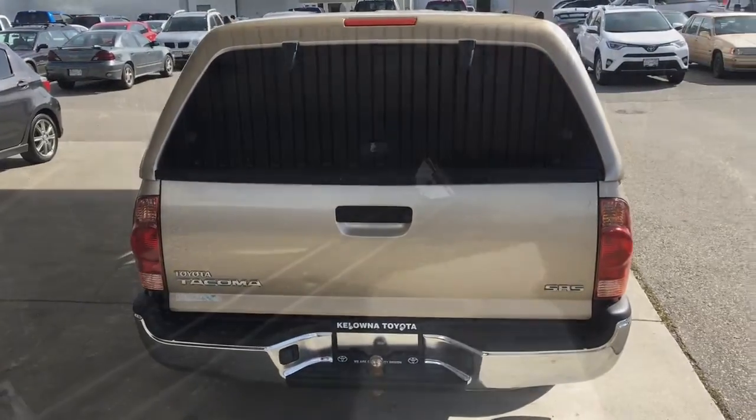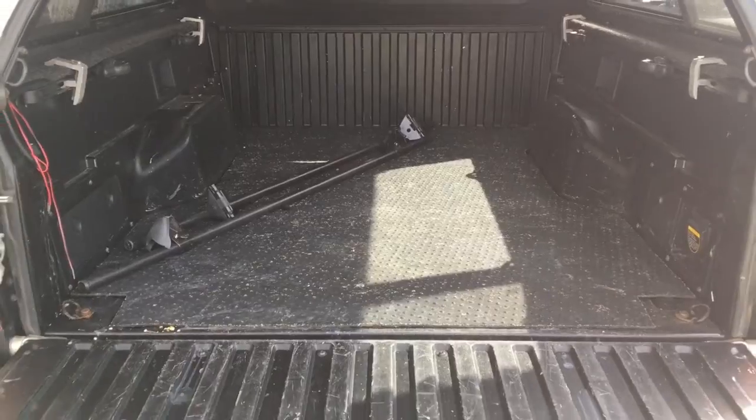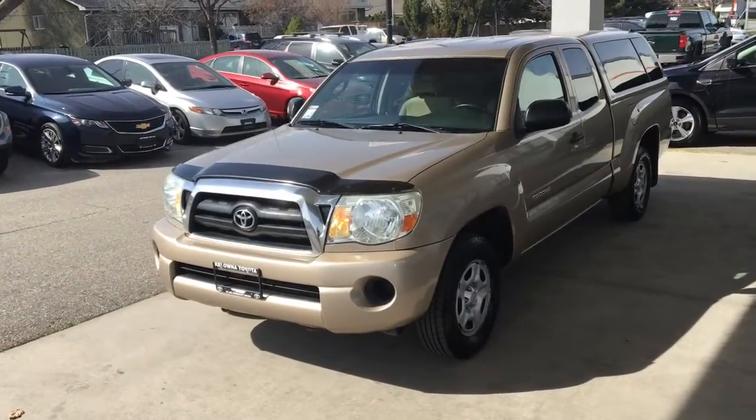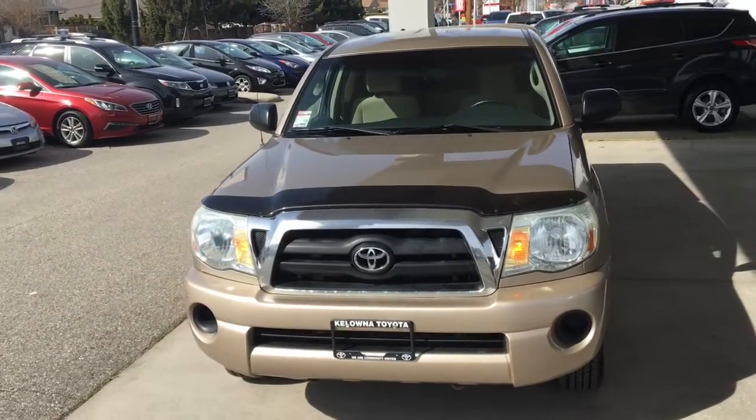Opening the tailgate reveals the pickup's bed includes adjustable tie-downs and a protective mat. This popular pickup shows well with a blacked out grille with chrome surround and the finish is in good condition overall.